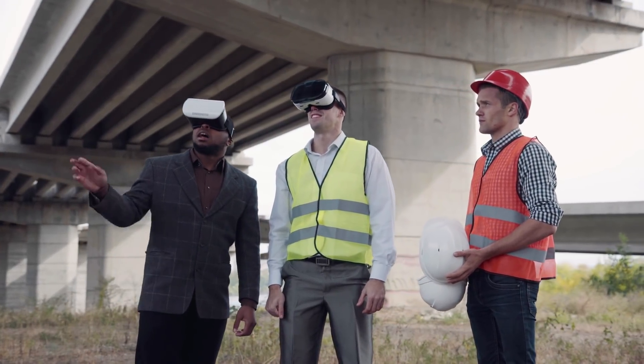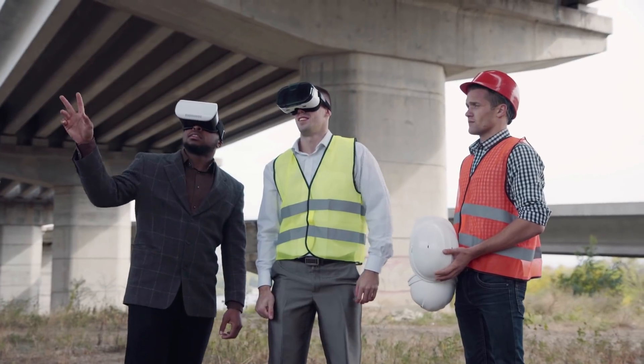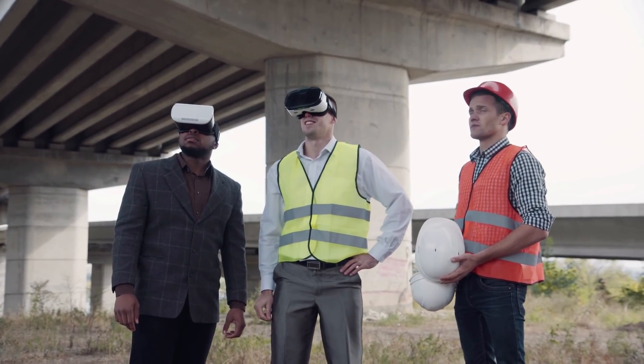VR, or virtual reality, is an entire virtual environment where a person can be immersed within that environment. VR is a term used for a digital, computer-generated 3D model of an environment. The defining concept of VR is immersion — you can't see the outside world around you. You're completely immersed in a 3D space, whether that's a video or virtual environment.